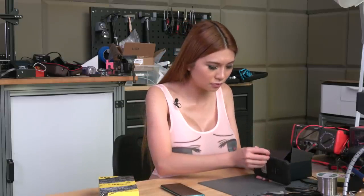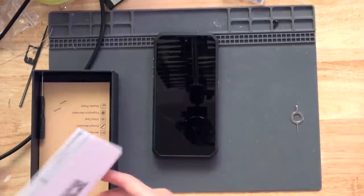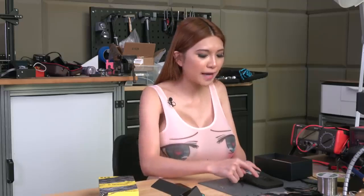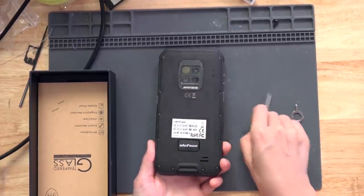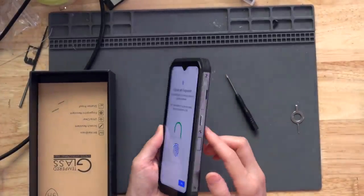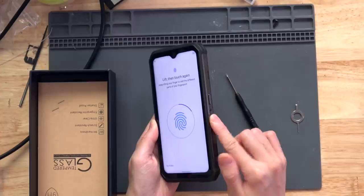This has a SIM card tray. And the user manual. This one comes with a screwdriver. It has four cameras on the back and several LED lights which should be very bright. Let's turn it on and find out. And I'll also enroll my fingerprint.